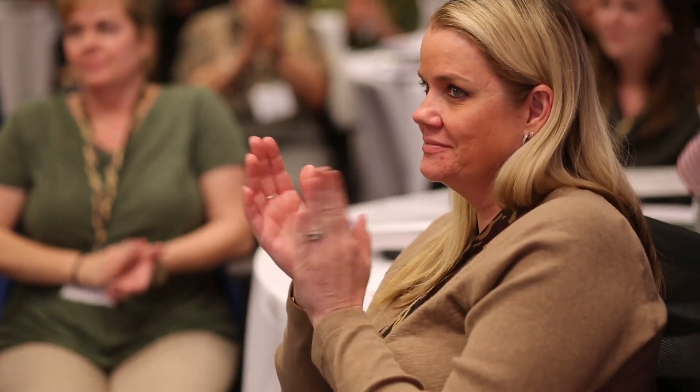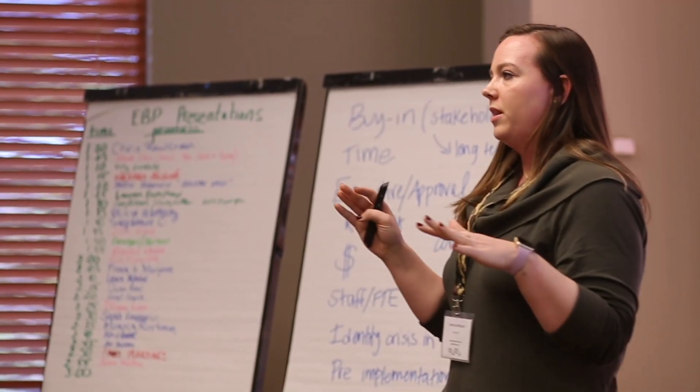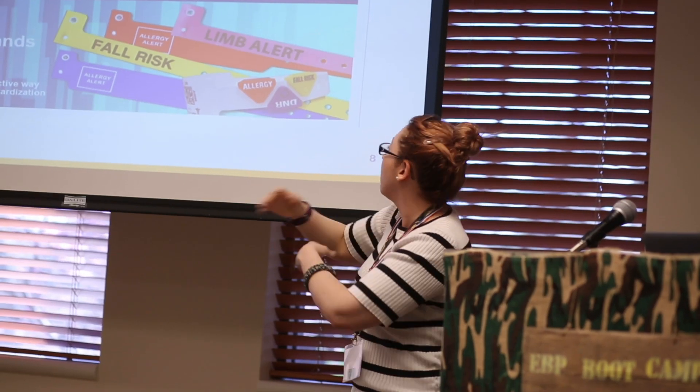On the last day, we have the participants present their EBP project, and this really gives them the confidence they need to go back to their units and talk to their colleagues about the practice change they want to implement. They come to bootcamp with a real problem and they leave bootcamp with a project which is already underway.